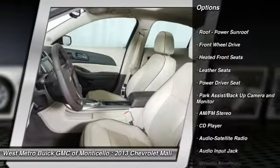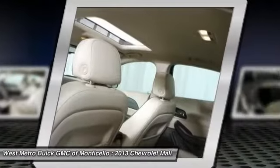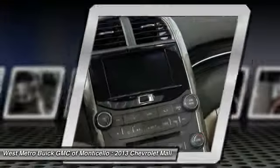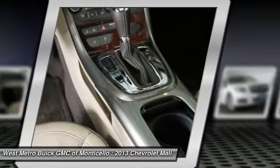Anti-lock braking system, traction control, power steering, front air conditioning, HomeLink garage door opener, cruise control, aluminum wheels, multi-zone climate control, automatic climate control, AM/FM stereo radio. Come take a test drive today.